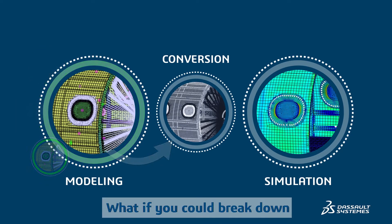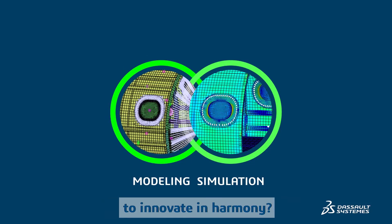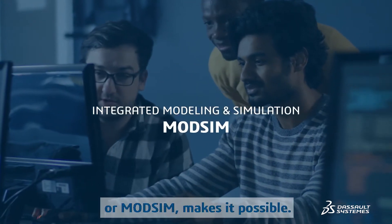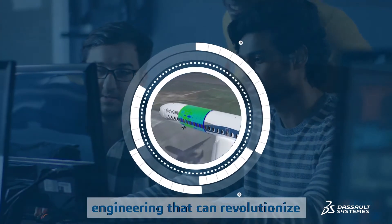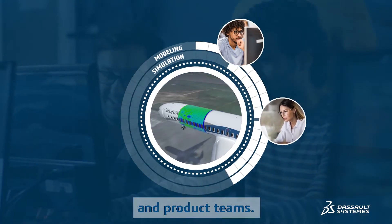What if you could break down the walls between disciplines and free analysts and designers to innovate in harmony? Integrated Modeling and Simulation, or ModSim, makes it possible. ModSim is a lean approach to engineering that can revolutionize the productivity of engineers and product teams.